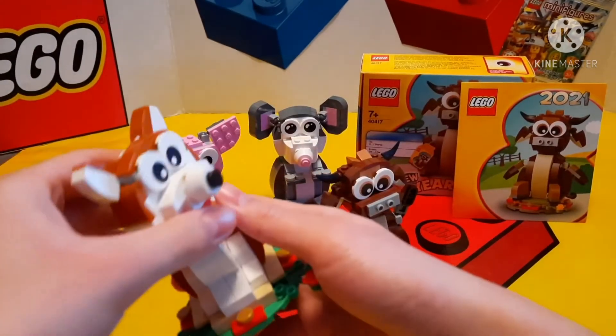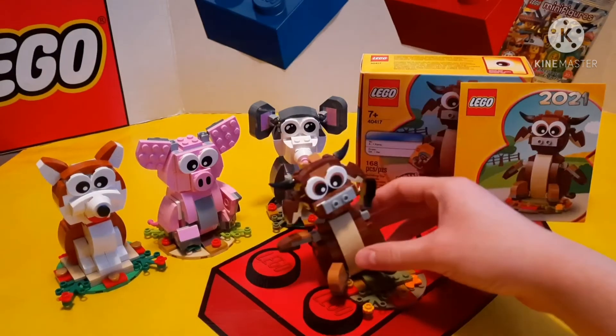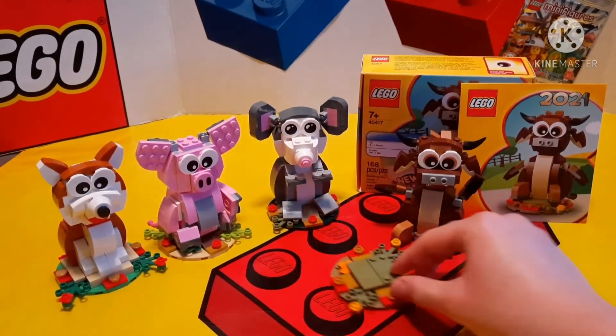The only one that doesn't have the movable arms and legs is the dog. They also all have cute big eyes, which makes them adorable, and they look perfect on any shelf or display.